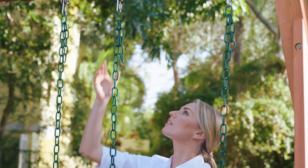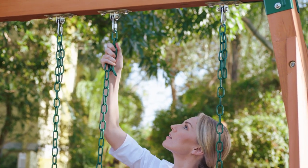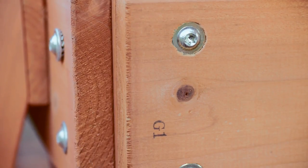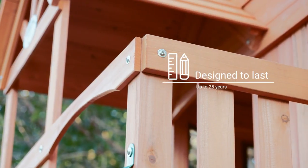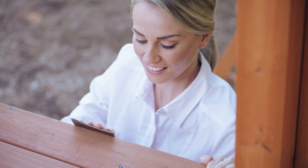You can count on Backyard Discovery for the highest quality in manufacturing. These structures are not only engineered to exceed the toughest safety standards, but they also last up to 25 years with proper maintenance.